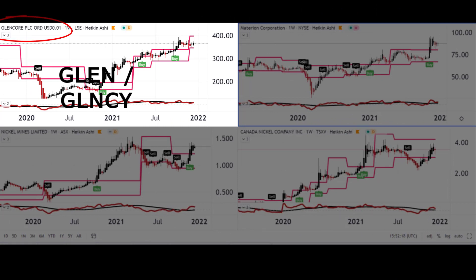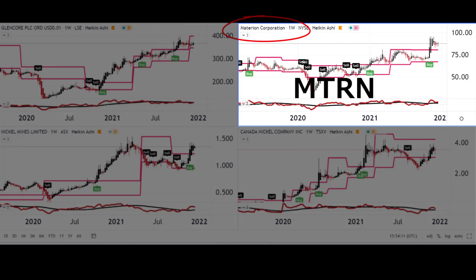First up is Glencore PLC. You can trade them in the US — they are a UK company, with the ticker GLNCY in the US and GLEN in the UK. They produce, refine, process, store, transport, and trade in various markets for metals, minerals, and energies globally. They're highly active and very successful in what they do, and that is my first selection.